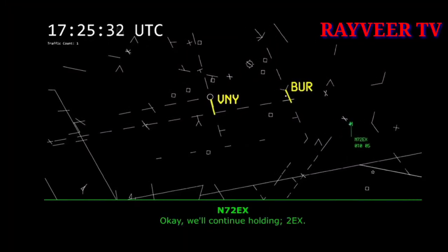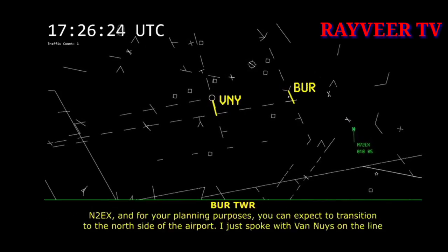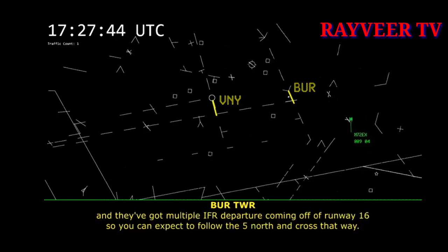Okay, we'll continue holding, 2 Echo X-ray. November 2 Echo X-ray, for your planning purposes, you can expect to transition to the north side of the airport. I just spoke with Van Nuys on the line, and they've got multiple IFR departures coming off of runway 16, so you can expect to follow the 5 north and cross that way.